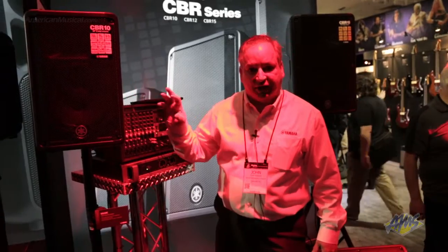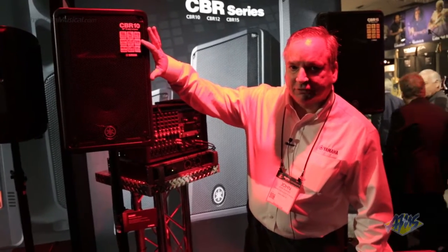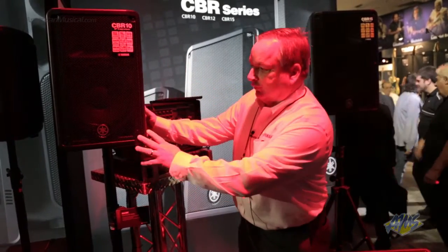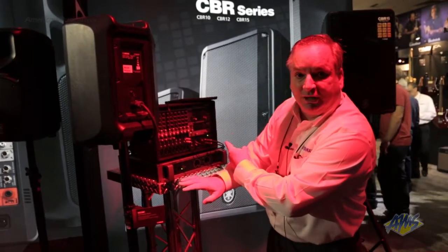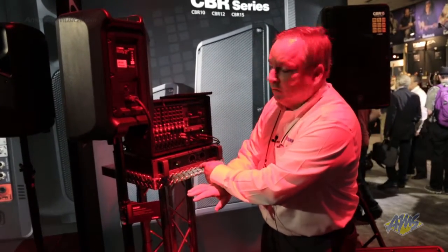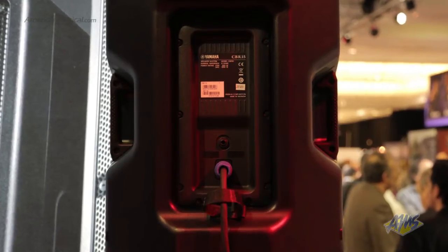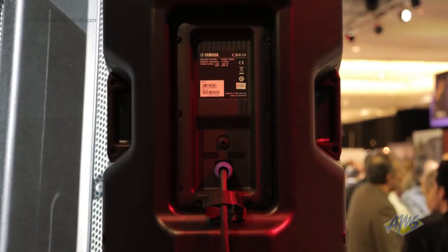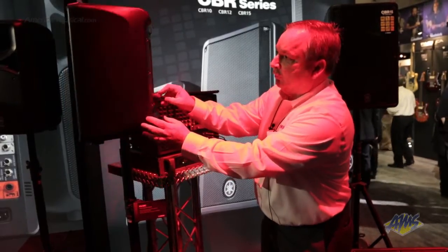So here we have a 10-inch model. You can see here with a 10-inch, it handles up to 700 watts, and these are passive, so they don't have an amplifier in them. So if you're a user of a powered mixer or you have an amplifier, you're going to be all set with one of these. You can see here that it has a connection for a Speakon or a quarter-inch, so either type of cable is going to be just fine for it.